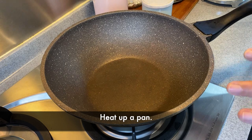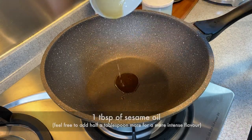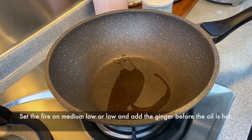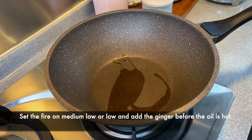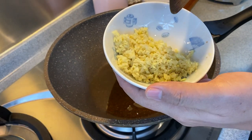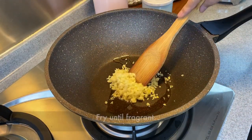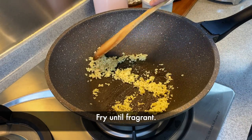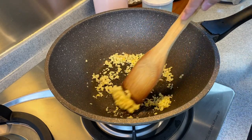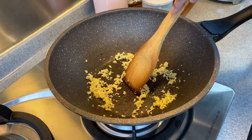Now we are going to fry the ginger first. Heat up a pan and add one tablespoon of sesame oil. Swirl the oil around a little bit. I'm frying this at low heat — you don't have to wait for the pan to really heat up, because we want the fragrance coming out from the young ginger. I have 50 grams of young ginger, chopped up. Put them in and fry until you can smell the fragrance. I'm using medium-low or low heat because I don't want to burn the ginger — I just want the aroma coming out.